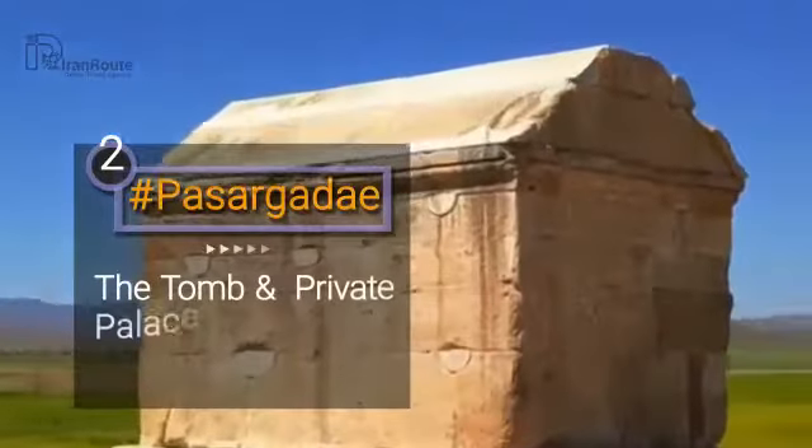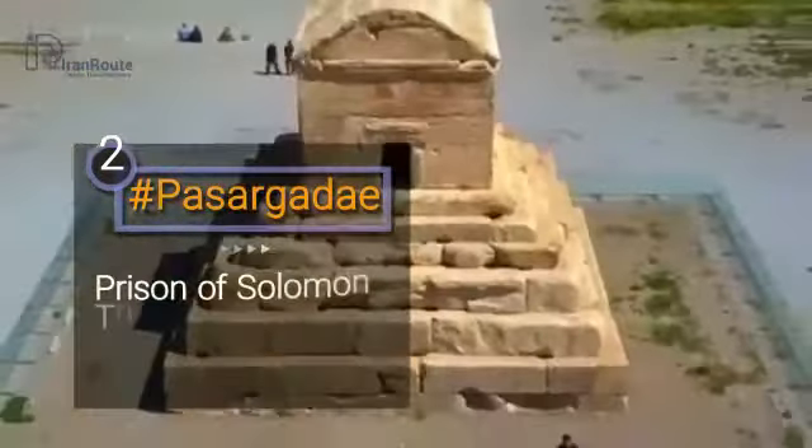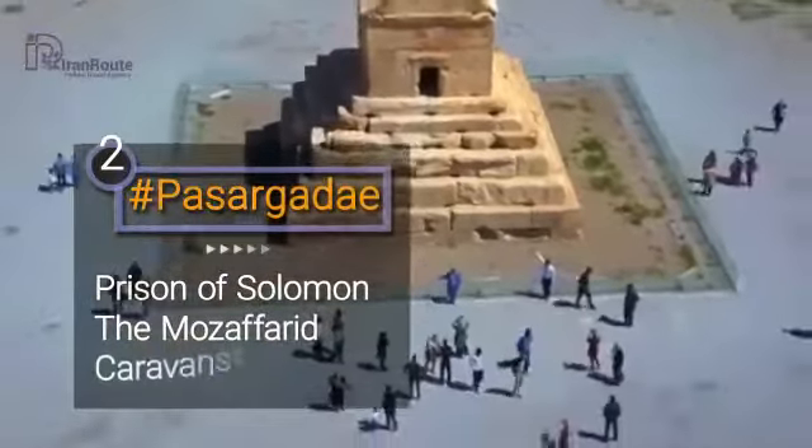Pasargadae is located in Shiraz city, which includes the tomb and private palace of Cyrus, and the Prison of Solomon.